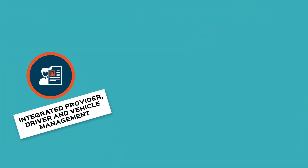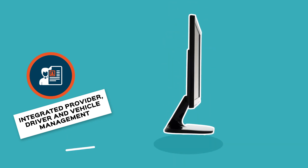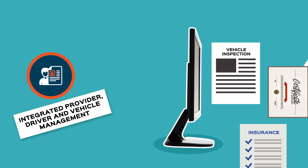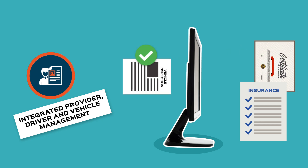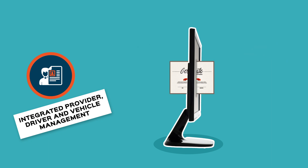Integrated provider, driver, and vehicle management. Manage your required credentials by uploading supporting documentation and creating reports to track expiration dates of licenses, vehicle inspections, insurance, training, and other requirements.